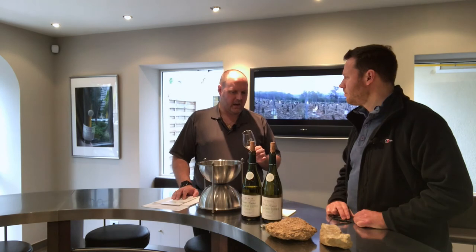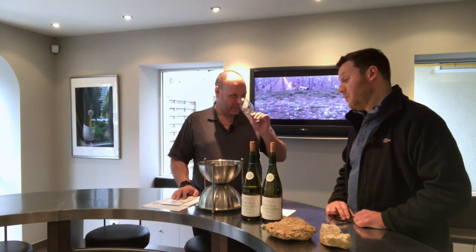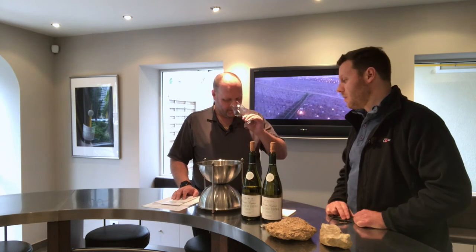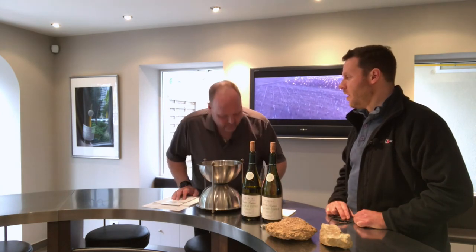Even after two, three, four glasses it will never become saturating — you will always have that balance, the contrast, which will always end on a fresh note. We didn't really talk too much about 2016 — how much of a challenge was it? 2016 was a challenge simply because we had spring frost again throughout April, and it was excessive. We lost the largest part of what would have been our harvest. So 2016 was worse than this year — by far. In the last 20 to 30 years, by far the vintage with the greatest loss.